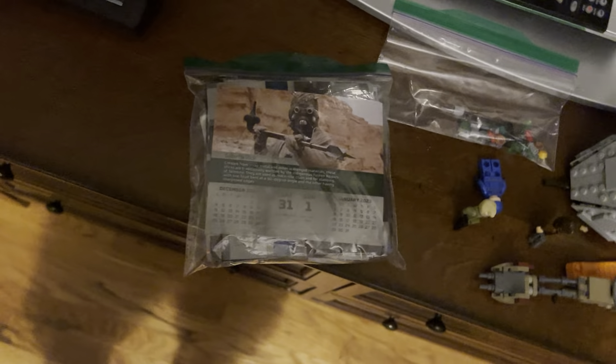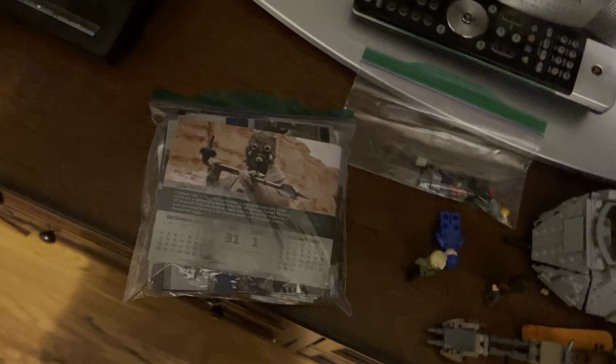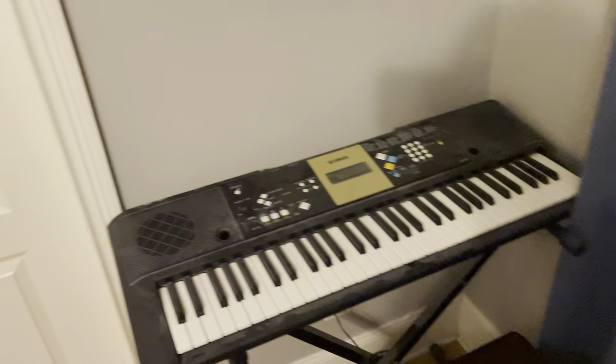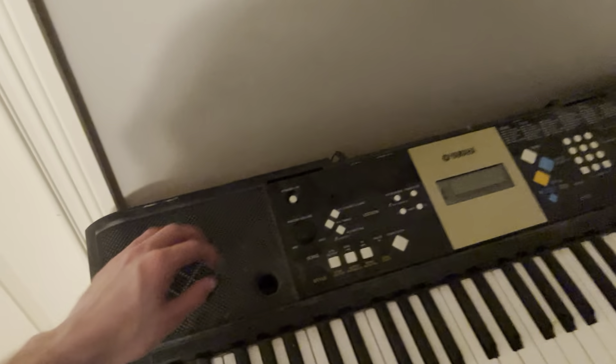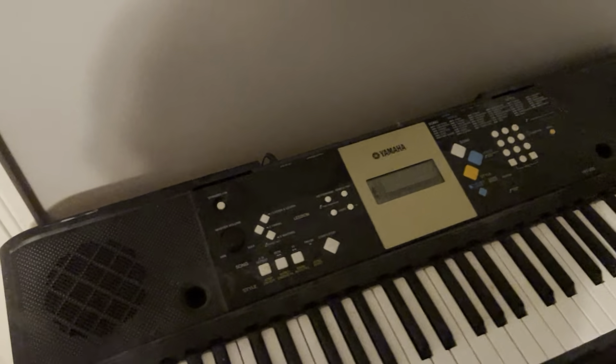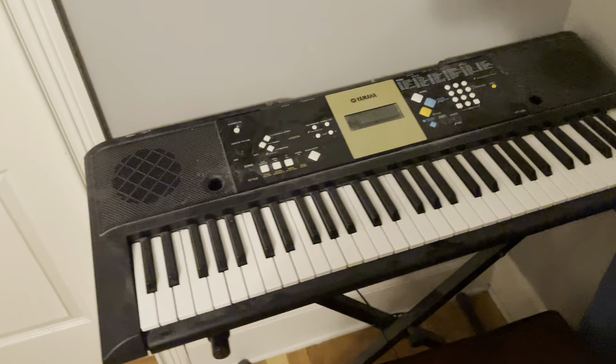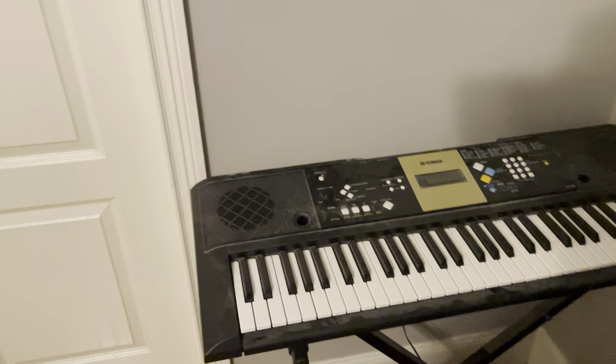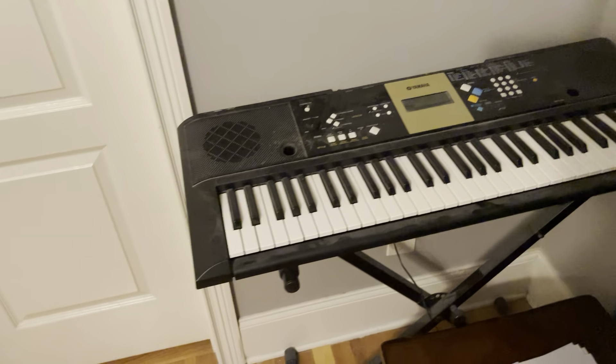Inside this bag is a bunch of facts from my Star Wars calendar that I got for Christmas in 2021 — it was a Star Wars calendar for 2022. Over here is my Yamaha YPT-220 keyboard. It did come with a music stand and its own chair, but the stand broke and I'm not sure what happened to the chair — I think I might have gotten rid of it.